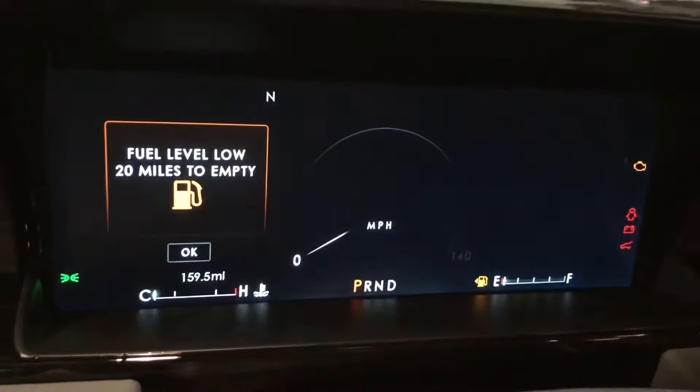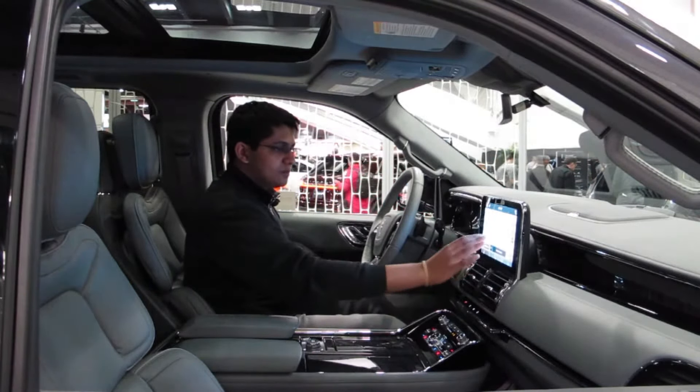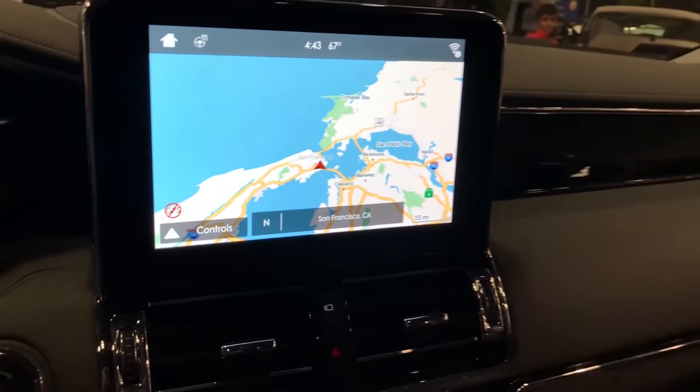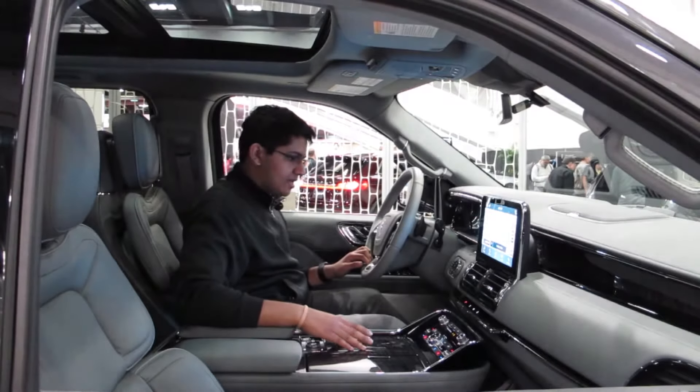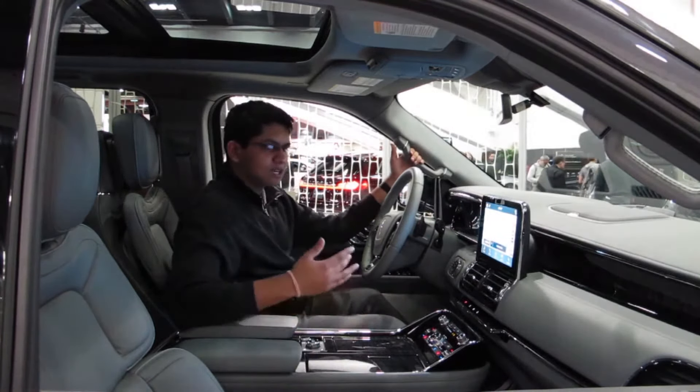It's a full electronic dash which gives us access to everything and makes it fully customizable, which is really nice — I love how these new modern cars are doing this. And then here in the center we have this gigantic touchscreen. It's very responsive — the pinch-to-zoom works really smoothly. It's one of the better displays I've seen in vehicles today.